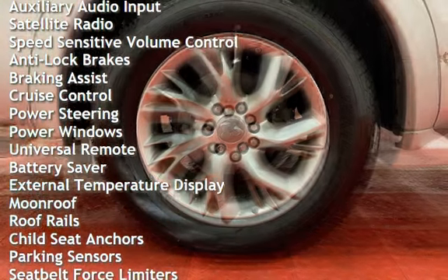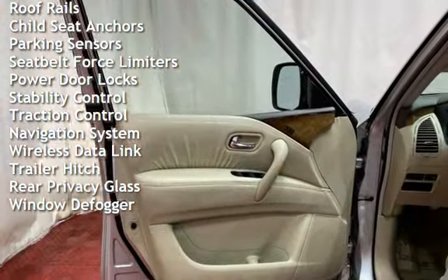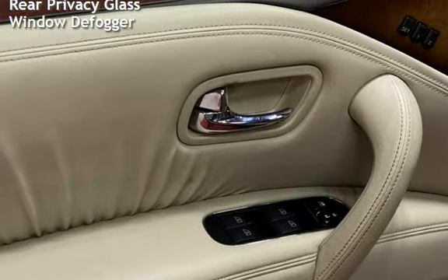Anti-lock brakes, braking assist, cruise control, power steering, power windows, universal remote, battery saver, external temperature display, moonroof, roof rails, child seat anchors, and parking sensors.